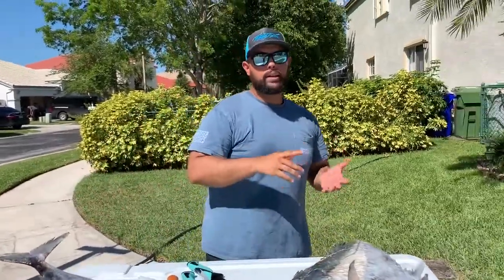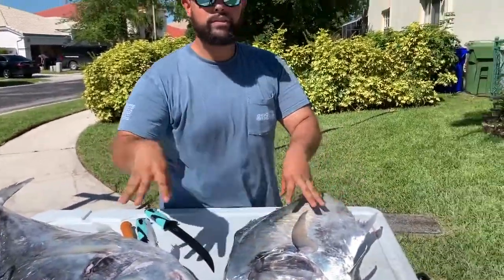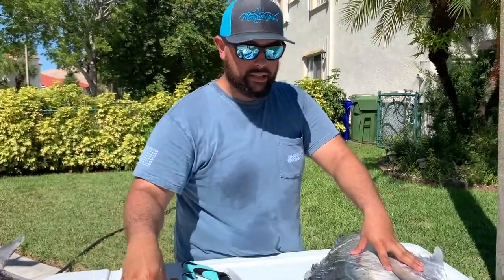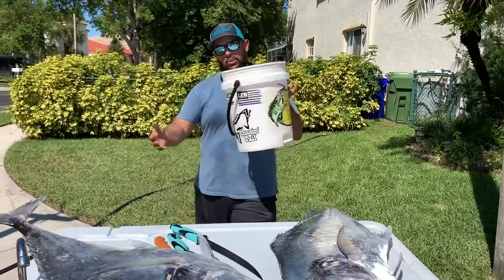But what we do have is pictures of two massive African Pompano — personal best for me, they're really, really big. Let me go ahead and get a bucket because we're going to have these for dinner today, possibly even some sashimi. I got my bucket.